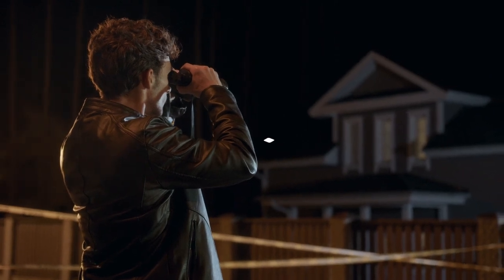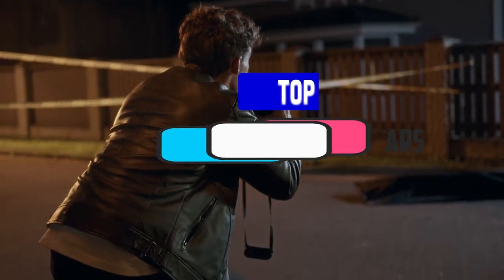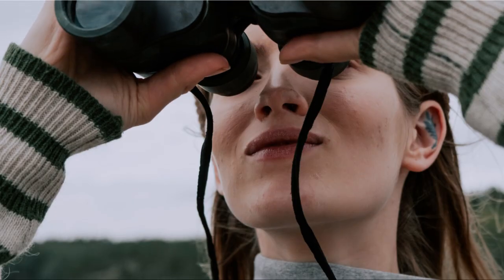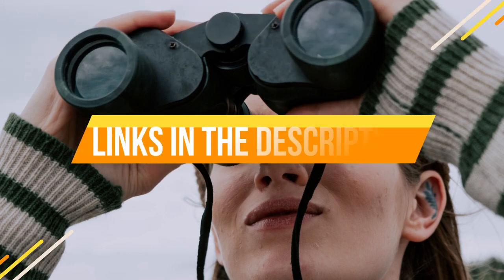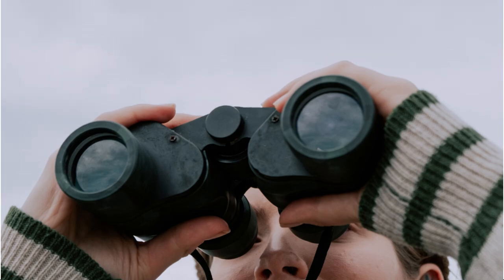Hey guys, within this video we're breaking down the 5 best night vision binoculars available right now. We've included options for every type of consumer. If you want more information on the best and most up-to-date pricing on the mentioned products, be sure to check the links in the description below. So let's get started with the video.